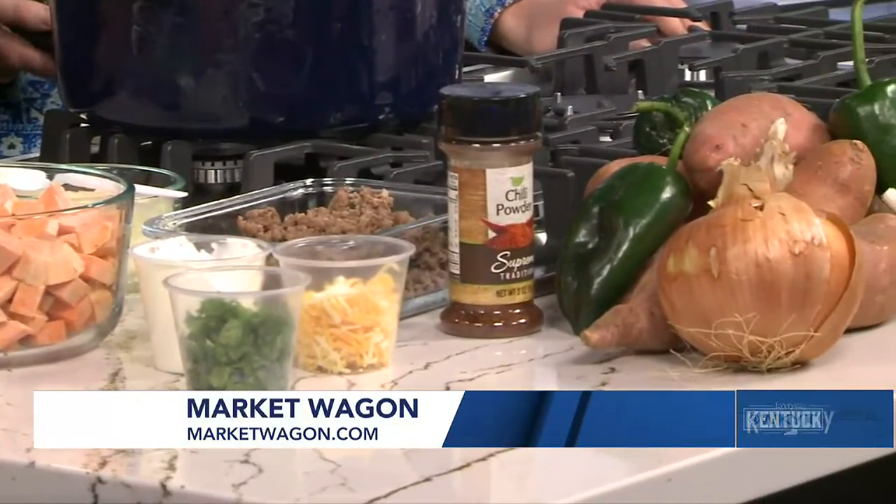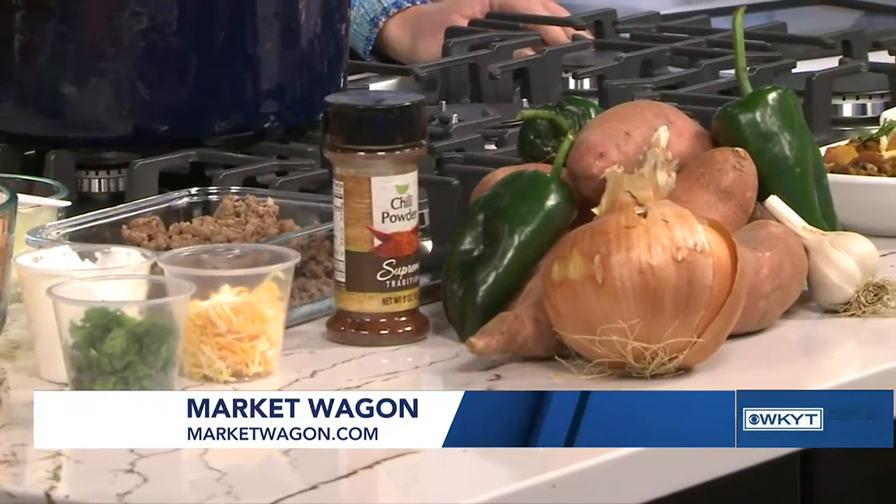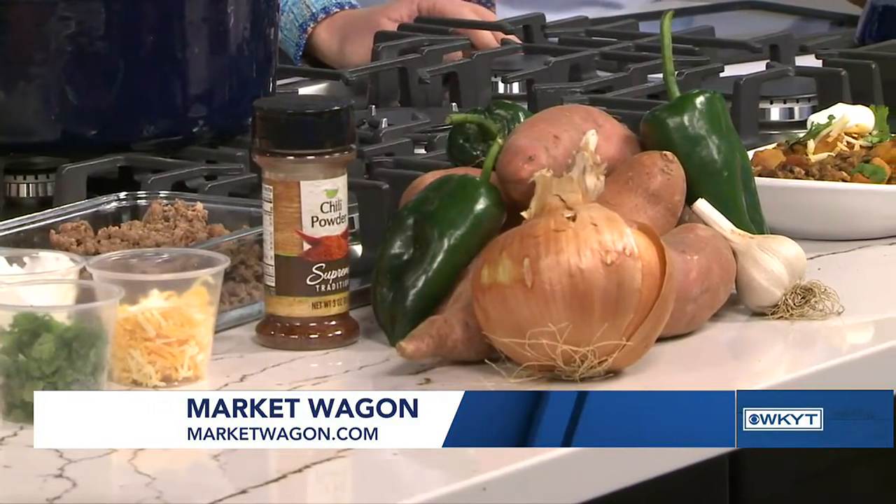So to get in kind of the fall spirit — I should have made tacos if I had done my research. Don't you worry about it, we can put this on a taco shell. But it's getting cooler, so it's chili season. So we've got a lamb, black bean, and sweet potato chili.